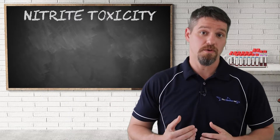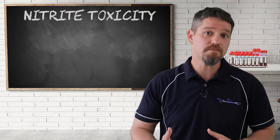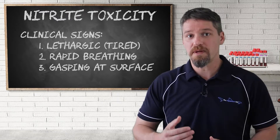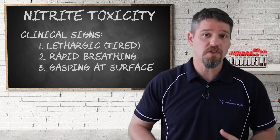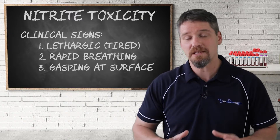Nitrite is less toxic compared to ammonia, but when present it still has a direct impact on the fish's ability to transport oxygen throughout its body. An affected fish will be lethargic, they'll be at the surface of the water with rapid breathing, and in severe cases they might even be gasping at the surface for air.